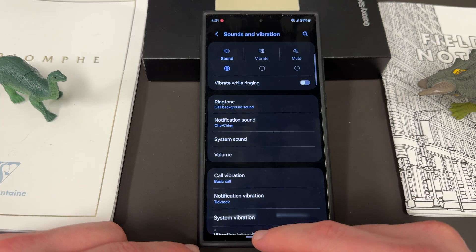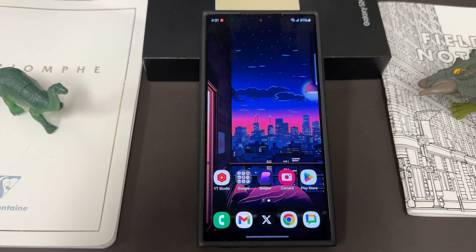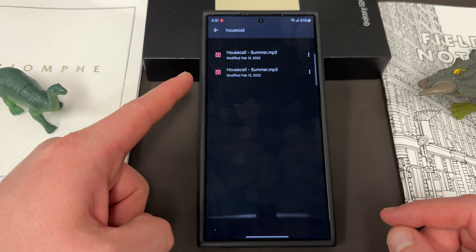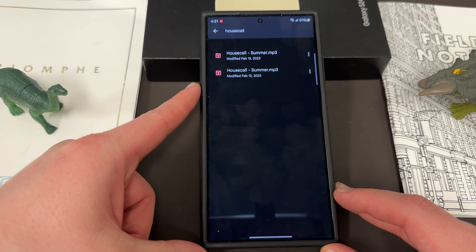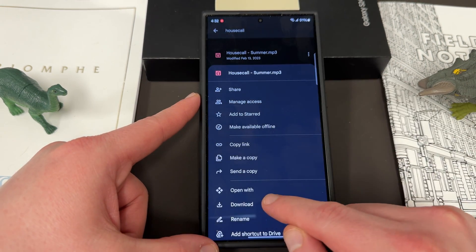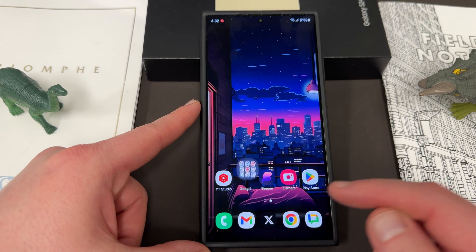You can do that very simply. All you have to do is somehow get the file on your device — I recommend using a cloud service. I have Google Drive here, which I'm going to use. I have an MP3 that I want to use as my ringtone and notification sound called Housecall MP3. I'm going to go ahead and download this from my Google Drive, so it will now be in the downloads folder on my Galaxy S24 Ultra.